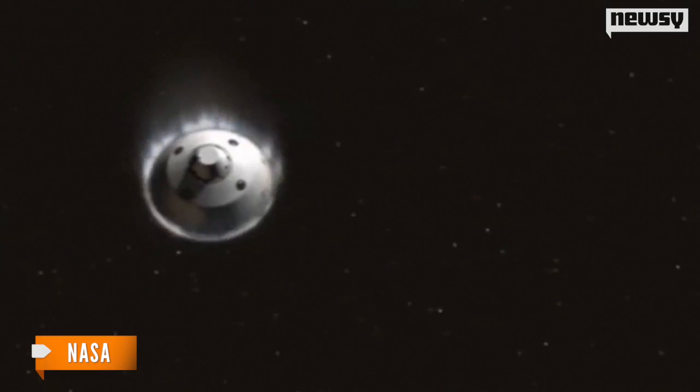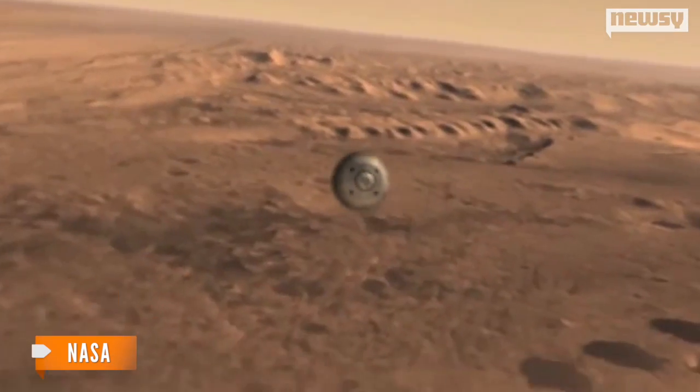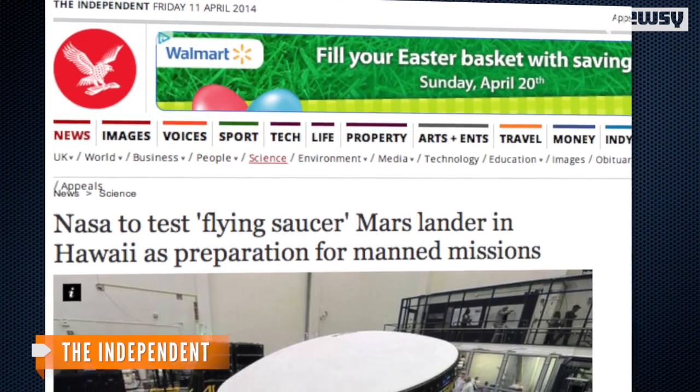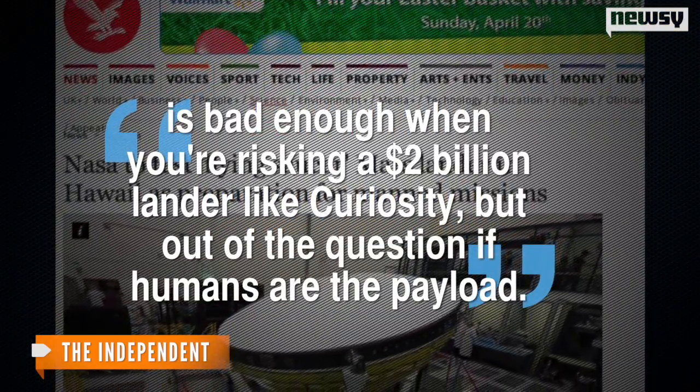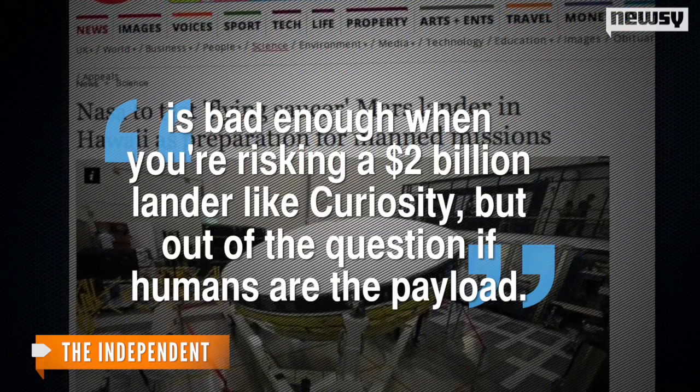NASA's newest innovation is all about Mars, with the red planet featuring an atmosphere too thick for rocket deceleration and too thin for parachute landings with heavier cargo. Either method could destabilize the spacecraft, which, according to The Independent, is bad enough when you're risking a $2 billion lander like Curiosity, but out of the question if humans are the payload.